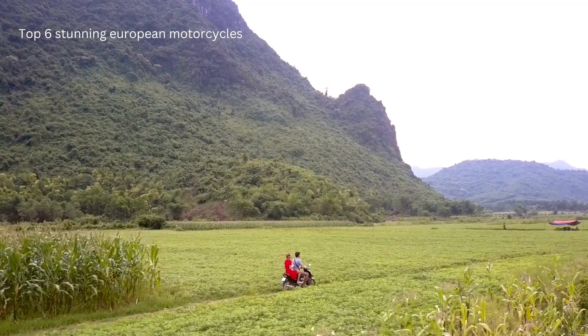Number 5: Triumph Scrambler 1200 XE. Priced at $16,195, another Triumph beast with a 1,200 cubic centimeters displacement. It's slightly less powerful at 89 horsepower, but still packs a punch with its 6-speed transmission and liquid-cooled 270-degree parallel twin SOHC engine.